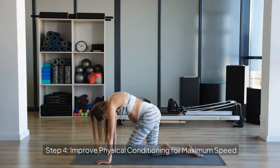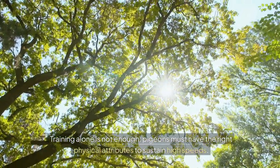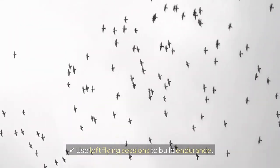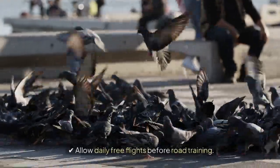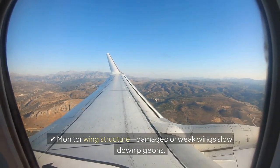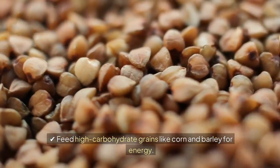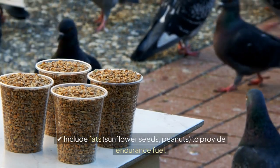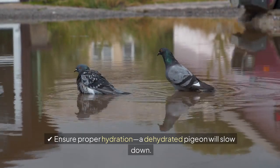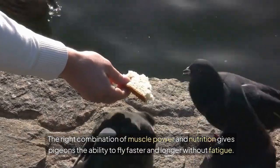Step 4: Improve physical conditioning for maximum speed. A well-conditioned pigeon is a faster pigeon — training alone is not enough; pigeons must have the right physical attributes to sustain high speeds. For muscle strength and wing conditioning: use loft flying sessions to build endurance, allow daily free flights before road training, and monitor wing structure, as damaged or weak wings slow down pigeons. For a high-energy diet for sustained speed: feed high-carbohydrate grains like corn and barley for energy, include fats such as sunflower seeds and peanuts to provide endurance fuel, and ensure proper hydration — a dehydrated pigeon will slow down. The right combination of muscle power and nutrition gives pigeons the ability to fly faster and longer without fatigue.